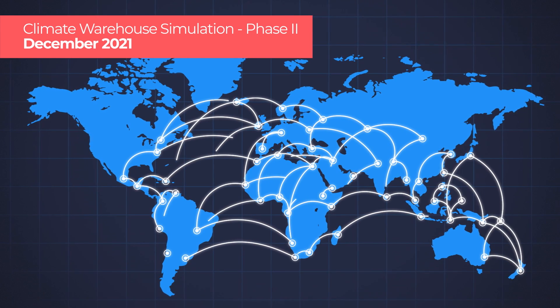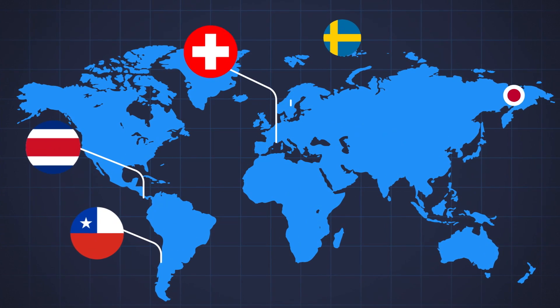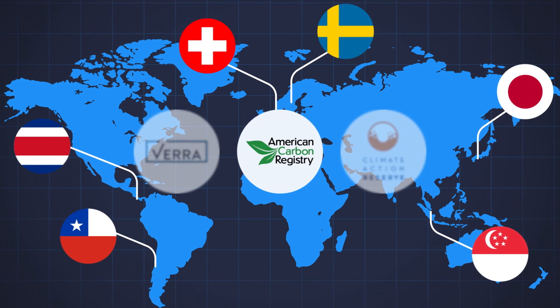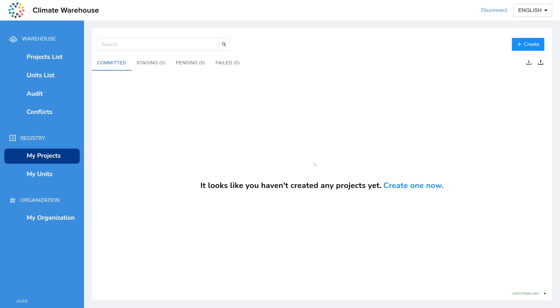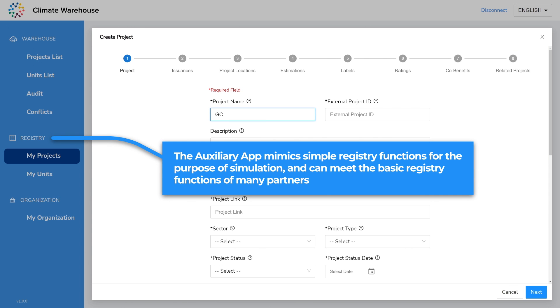In December 2021, the World Bank completed the second simulation phase with more than 40 stakeholders, including country registry operators, independent certification standards, multilateral institutions, and industry partners. The simulation participants could upload their registry data to the Climate Warehouse through an auxiliary application or an API connection.